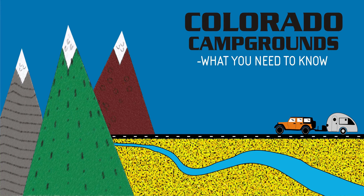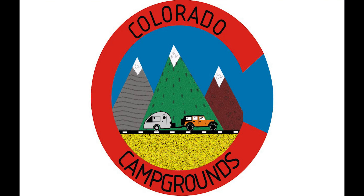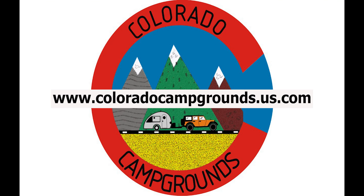Welcome to Colorado Campgrounds, what you need to know. This YouTube channel supports our website www.coloradocampgrounds.us.com. If you like this video of Mancos State Park, check out our website to view pictures and read important details about every campsite at the park. You will also get a list of our favorite campsites at Mancos State Park. Enjoy the video!